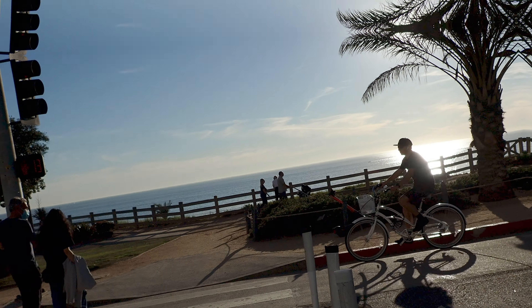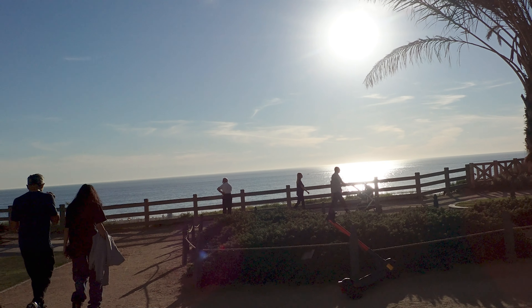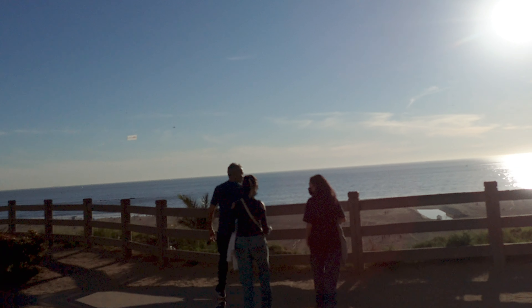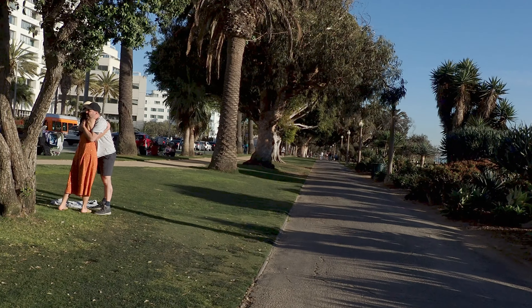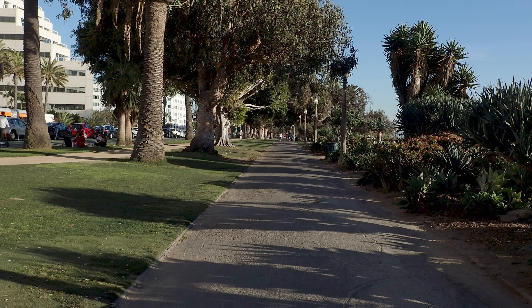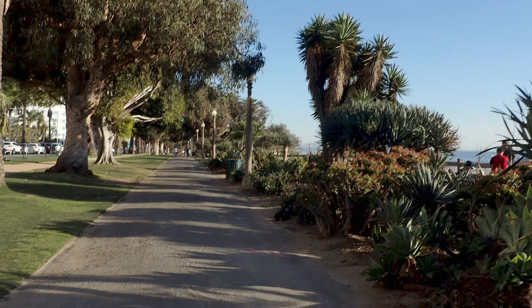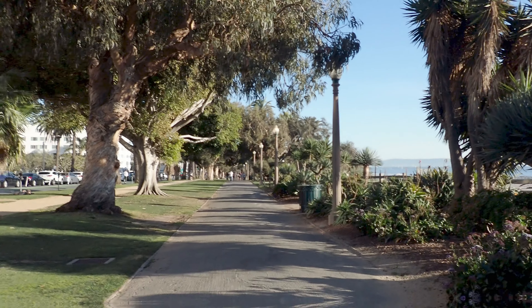I'm using my Olympus TG-6 this time. It's on 4K. It says it has stabilization, but I hope this works out well. I'd like to use this more — it's a tough camera. You can shoot underwater, you can drop it, cold weather, nothing phases it. But it's also a great camera to shoot with for video, portraits, and landscapes. It's very small, like a little point-and-shoot. Hopefully it's stable enough.